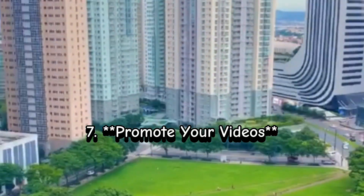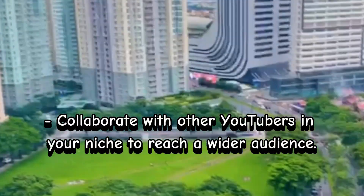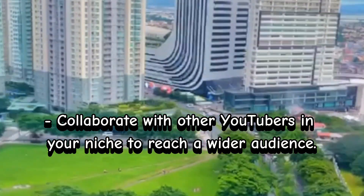Step 7: Promote your videos. Share your videos on social media platforms, and collaborate with other YouTubers in your niche to reach a wider audience.